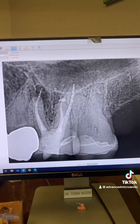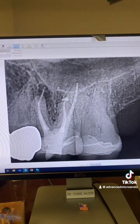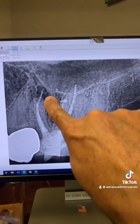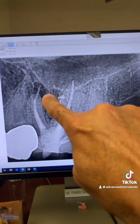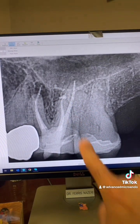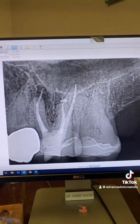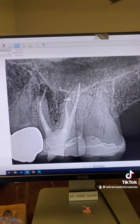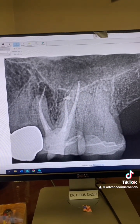So we discussed options with the patient: try to see if we can save the tooth by redoing the root canal. This piece of gutta-percha could turn into a floater, meaning it could just break off and cause issues — we might have to do an apicoectomy. Or he could just go ahead and pull the tooth. He said, let's go ahead and try to see if we can save it.